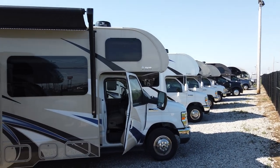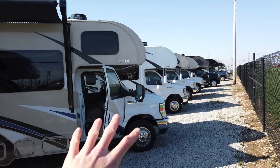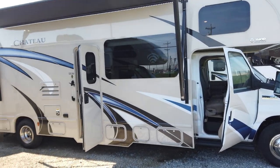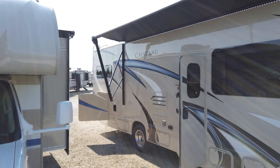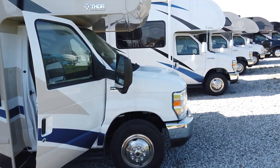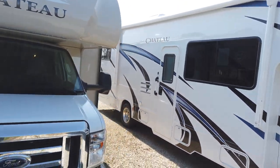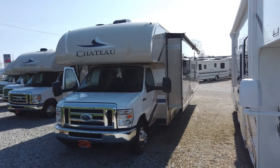This motorhome is a Class C motorhome, which Class C's have the sleeping over the cab area that we're seeing here. The cab area on this is a Ford chassis on the Ford E450 with the V10 engine power plant on it. What I really love about motorhomes is your camping adventure really starts the moment you leave your house instead of the moment you get to your destination.